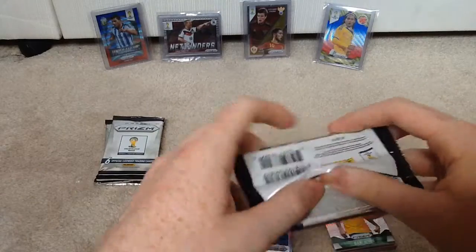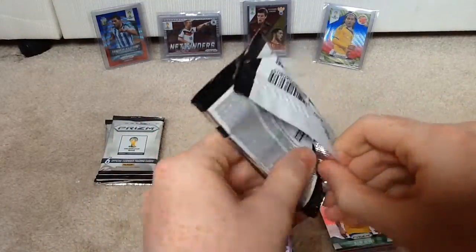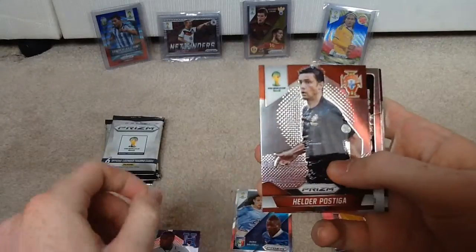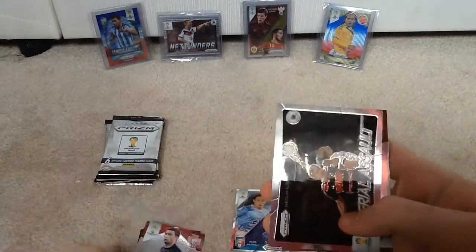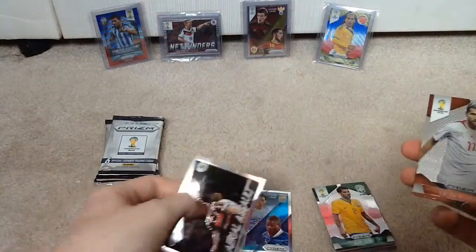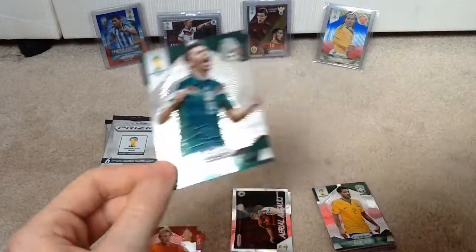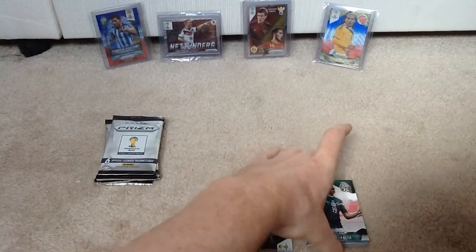Next pack. So, no exciting pulls so far, hopefully I can get something nice. We have Maynor Figueroa of Honduras, Helder Postiga of Portugal — pretty terrible striker. Next we have a nice card, Miroslav Klose — Aerial Assault. He's getting on now but he still scores goals. We've got Valbuena, Dirk Kuyt — I think he's hit 100 caps for Holland now — and Peralta, the striker for Mexico. Two insets so far guys, but no Prism cards as yet.